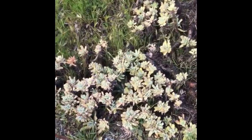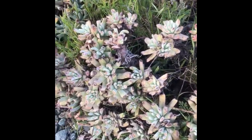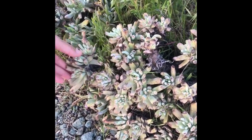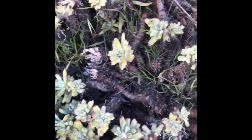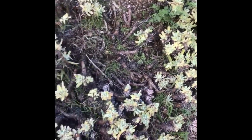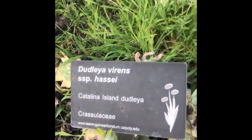Here we have Dudleya virens species Hassei, Catalina Island Dudleya. So it's a succulent, but it really looks like it reproduces clonally and sprouts from a clonal division. It's in the Crassulaceae family.